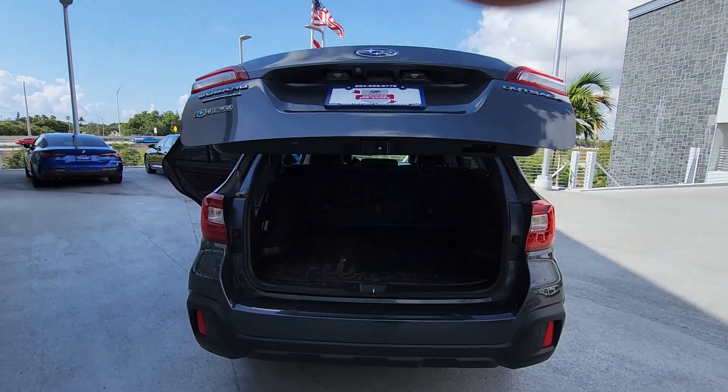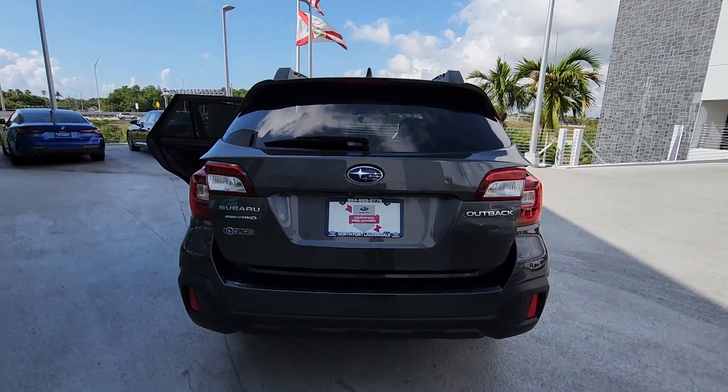Feel ready for whatever the road has in store in this rugged Outback. Treat yourself to a test drive today.